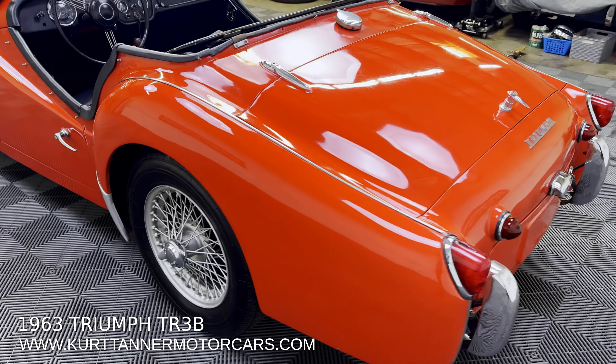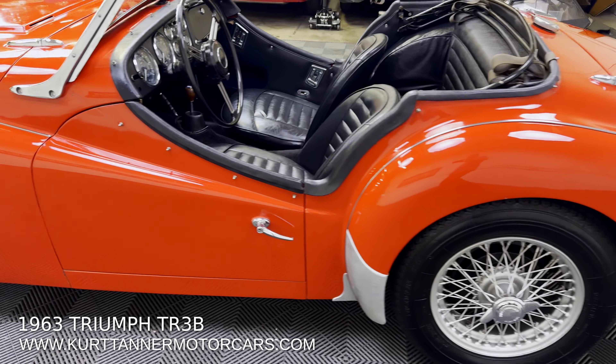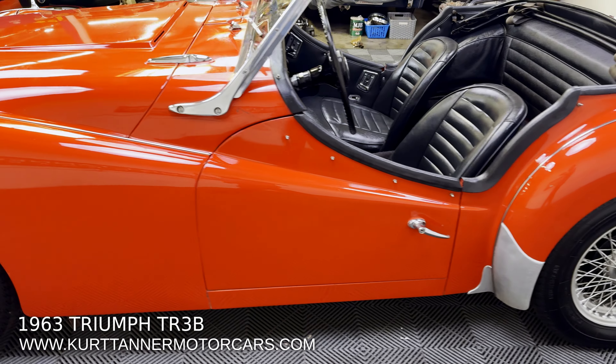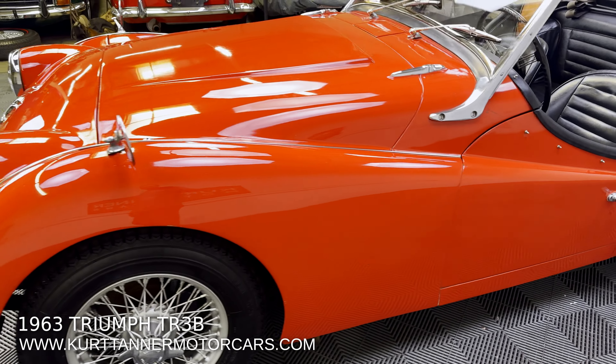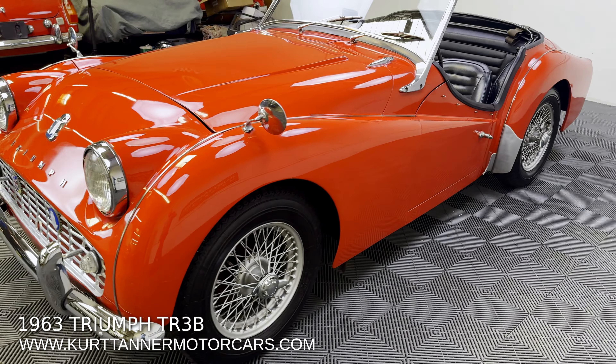The TR3B was kind of the final variation of the side curtain cars. They had some bodies they used up, but they had the new drivetrain for the TR4 in production, and they were actually building TR3Bs alongside TR4s. Pretty cool that we have another one of these, because we had one last month and that sold pretty quickly. This is a very similar car.